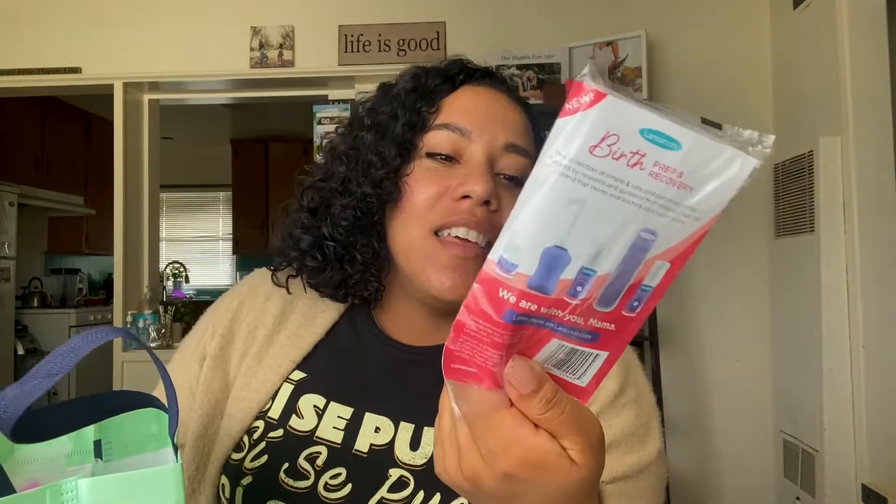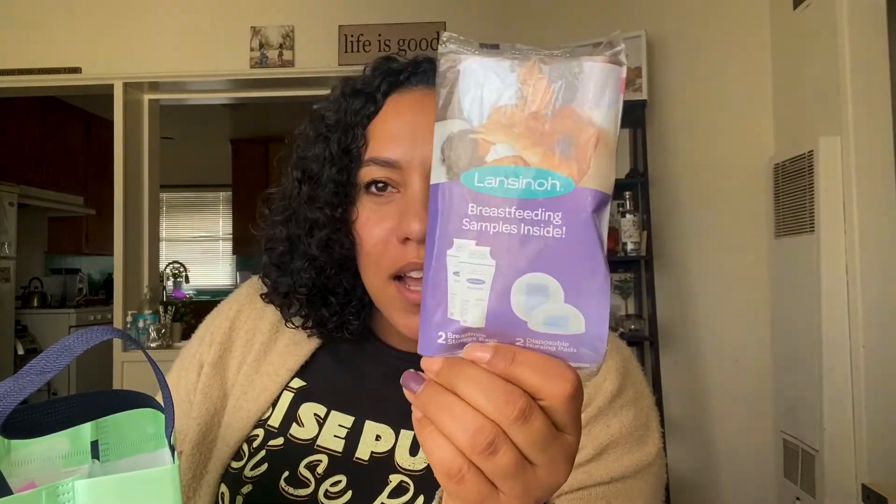We have some more informational cards. We have a sample product of the Aquaphor Baby Healing Ointment. We have a breastfeeding sample inside — some nursing pads and some milk storage bags. I already have a lot of the breast milk storage bags because I got them with my breast pump from insurance, but I guess you can never have enough.